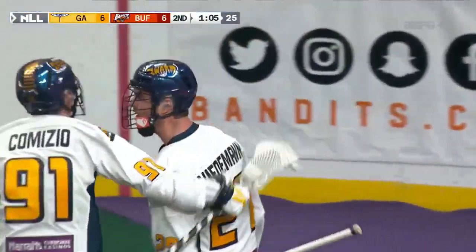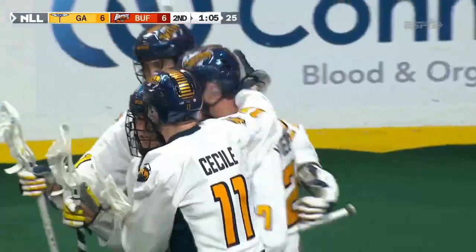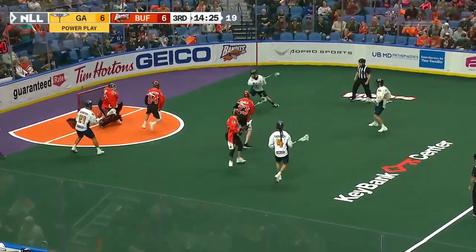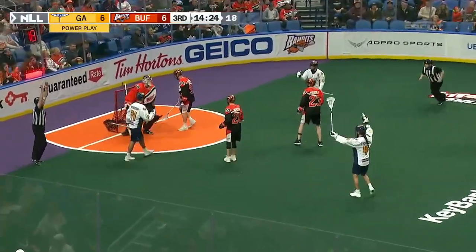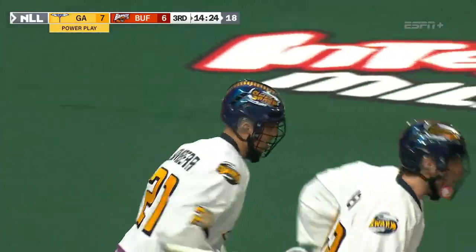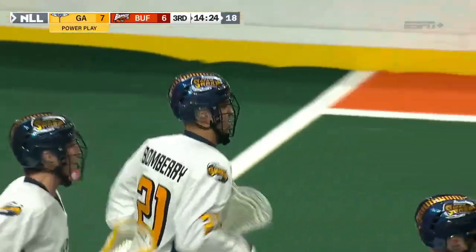Adam Wiedemann! And Wiedemann tied at 6. Georgia Swarm on the power play, it's a 5-on-3. They waste little time finding the twine, and for the first time tonight they take the lead because of two penalties.